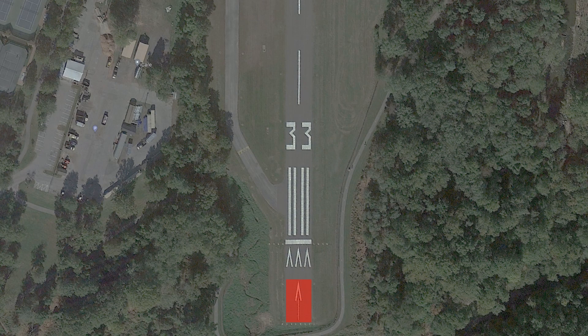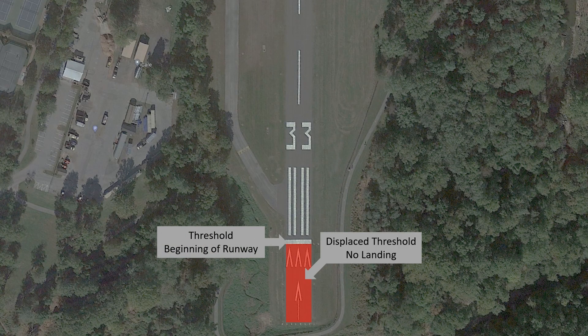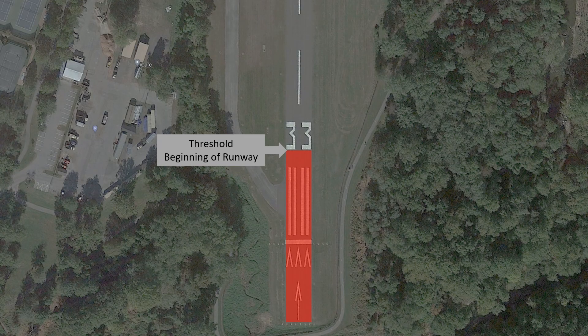Here's the runway. The first area is a displaced threshold — no landings allowed here. On a real short field, we want to try to have our wheels touch down as early as we can to give us the most amount of runway ahead of us to get stopped. That means in the real world, we'd like to touch down at, or just a bit beyond, the threshold, but not before it, because that would be on the displaced threshold — not allowed. On the checkride, we don't want to make things any less safe than we need to, so rather than have you land as close to the threshold as possible, we're going to simulate that the threshold begins further down the runway. Let's say in this case our simulated runway begins at the beginning of the numbers 3-3.